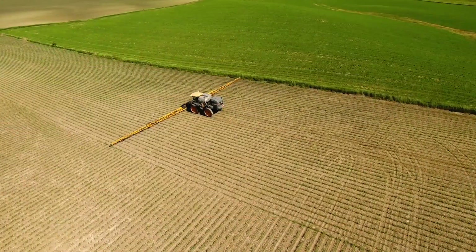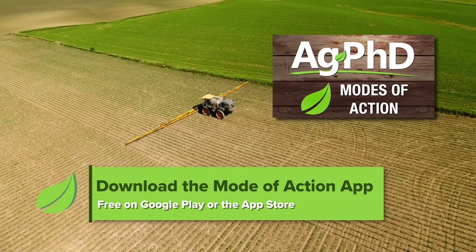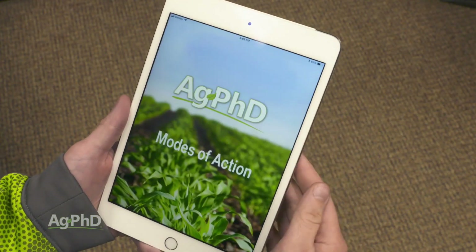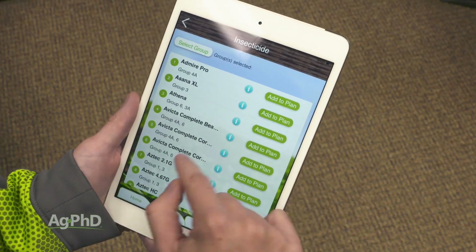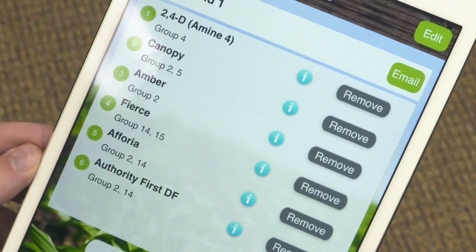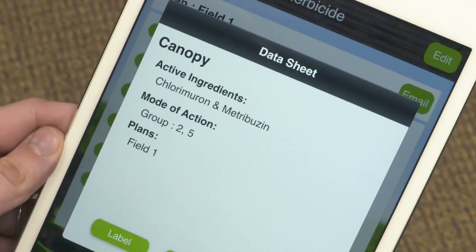To make things very simple, we have an Ag PhD Mode of Action app that farmers across the country are now able to use. It's really nice because farmers can pick products that they're using and it will tell which modes of action they are. Then you can put together a whole program and see if you use a soil-applied product and a foliar product later on, how many different modes of action you're getting and whether those modes of action are effective on your worst weeds.